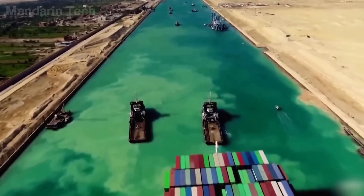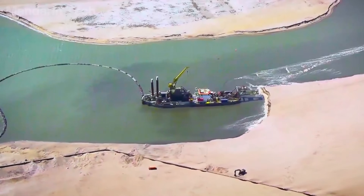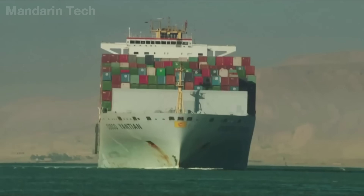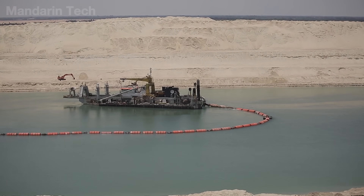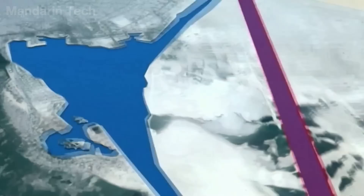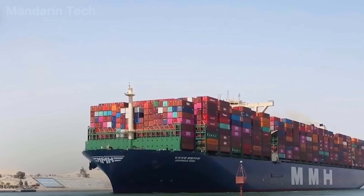Nearly 150 years after the Suez Canal officially entered operation, the rapid growth of global trade meant that this waterway could no longer meet demand. A major issue that had existed for decades was that the canal was too narrow for two large vessels to sail side by side, forcing ships to wait at passing points, causing congestion and extending transit time to up to 18 hours. In 2014, Egypt decided to undertake one of its boldest infrastructure projects: expanding the Suez Canal and constructing a new parallel waterway. The project involved excavating a new 35-kilometer canal running parallel to the original route, and widening and deepening the remaining 37 kilometers near the Great Bitter Lake area to increase capacity for ultra-large vessels.